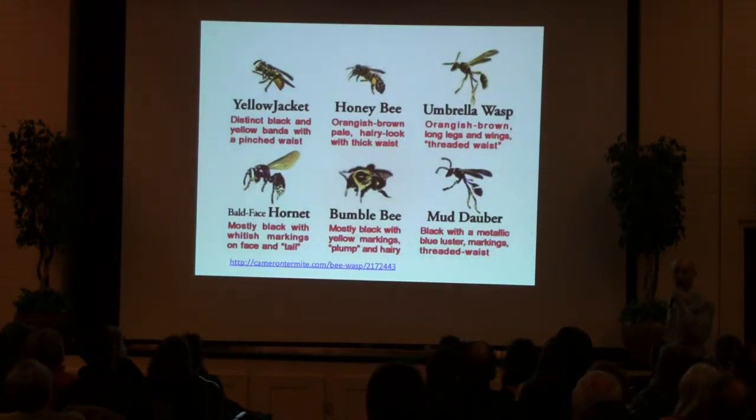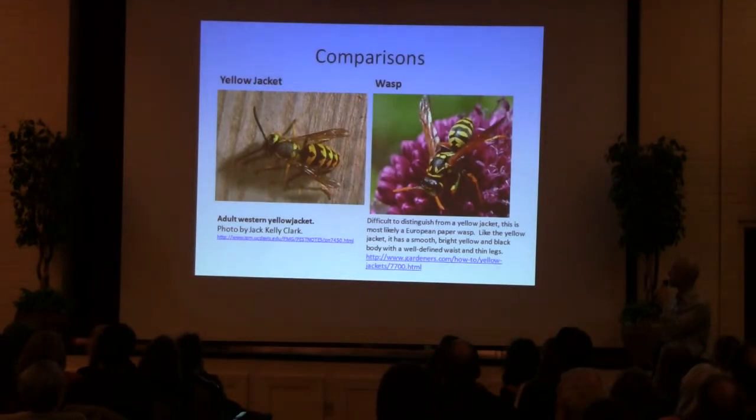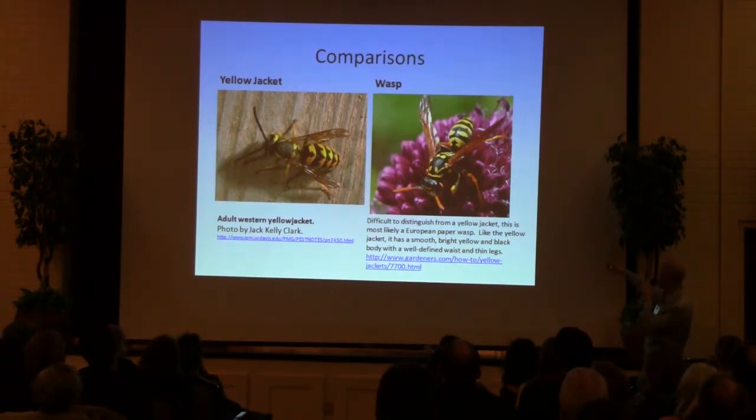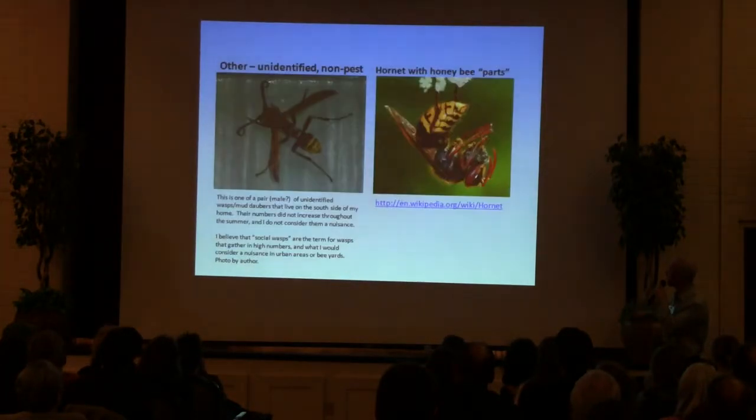I'm not going to go into this in too much detail, but I thought this was a good slide showing the differences between stinging insects: honeybees, bumblebees, Yellowjackets. Quick comparison on the left here, we've got a Yellowjacket known as a Western Yellowjacket. On the right, this is listed as a European paper wasp. One of the things I noticed on the abdomen of this wasp, it's more sleek and curved. The Yellowjacket seems a little more stocky.